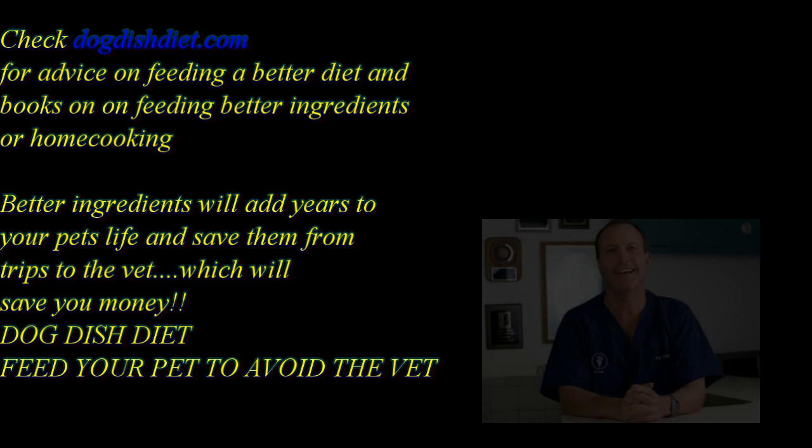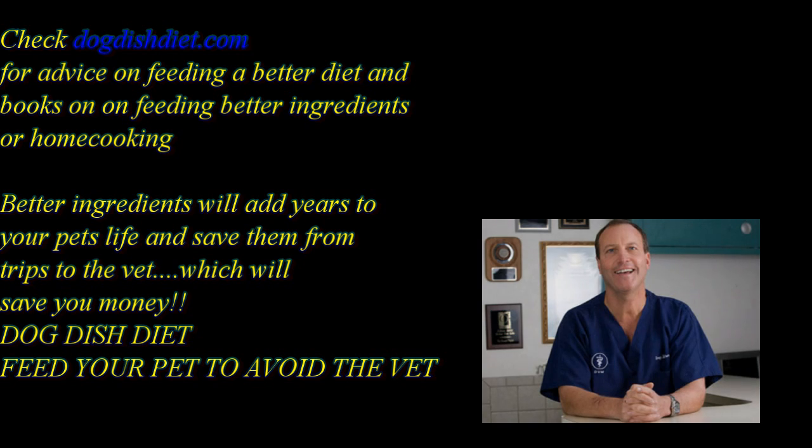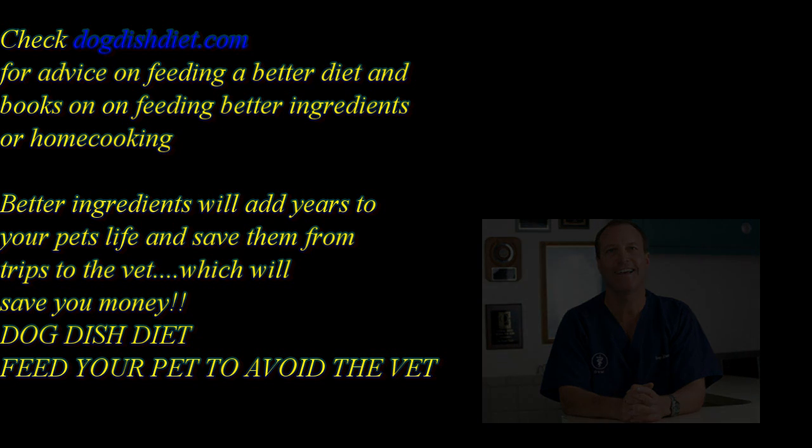If you get a chance, take a look at my website, Dog Dish Diet. I have a book on better ways to feed your dogs, and also a home cooking book for dogs and cats that teaches you how to home cook and supplement their food. It also gives tips on how to feed cats a better diet. Have a great day.